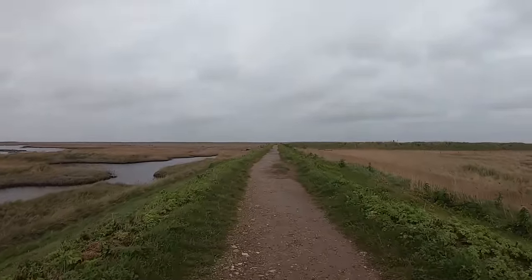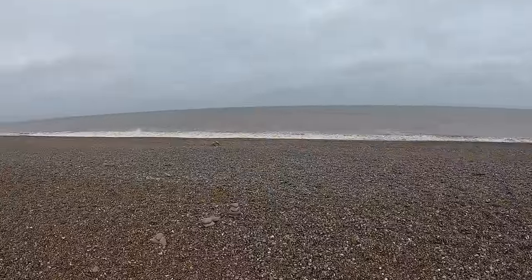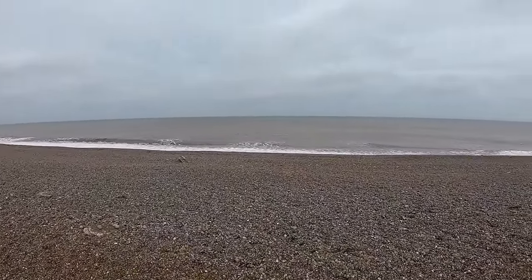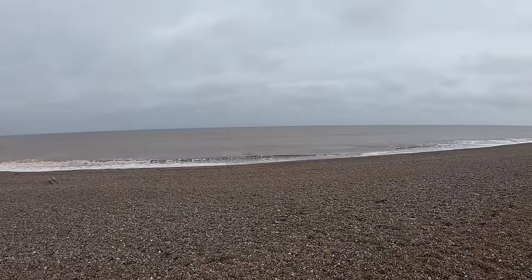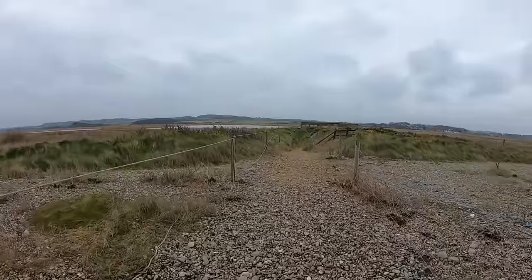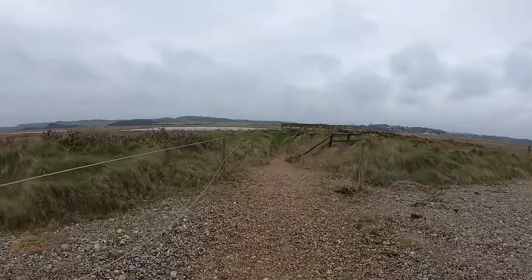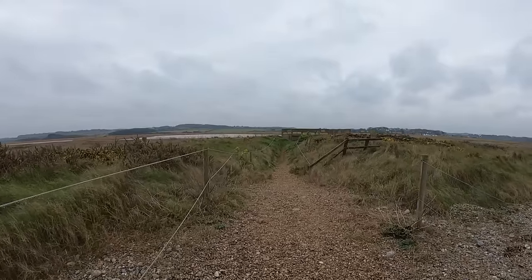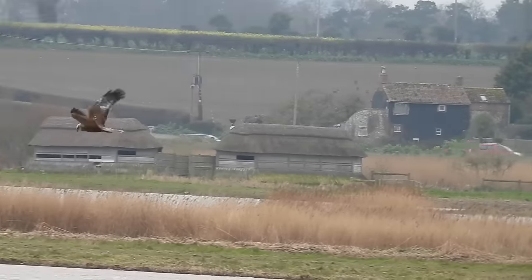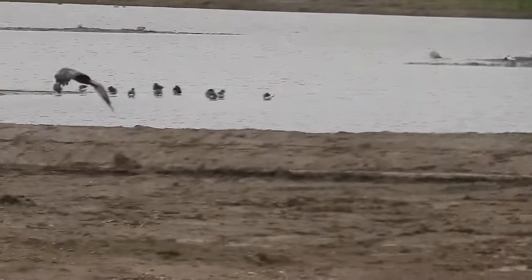We moved on from the hide and carried on to where the reserve meets the North Sea at a wide shingle beach. There were a couple of dead seals here — very impressive but also pretty gruesome, so I'm not going to show you them. As we made our way down a short track inland towards a windbreak, a marsh harrier flew by. A brief and shaky view of one, but it won't be the last time I see one on this walk.